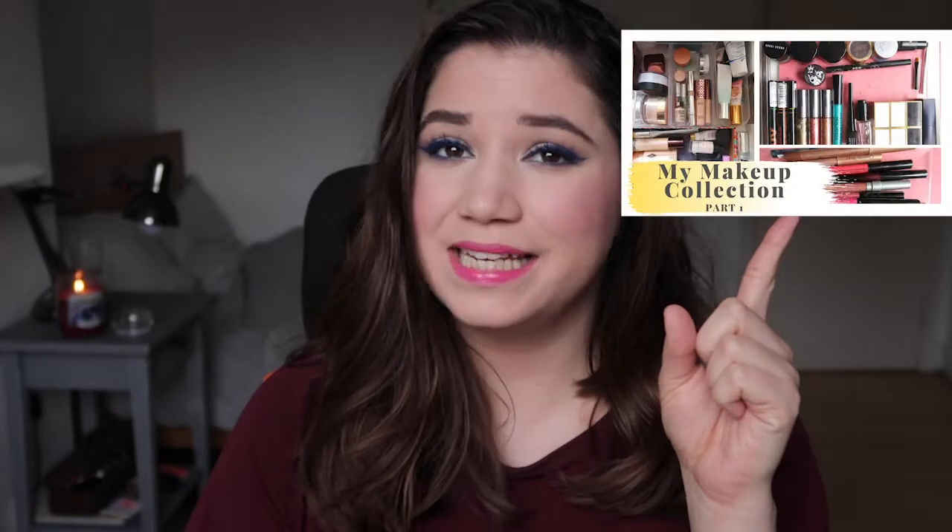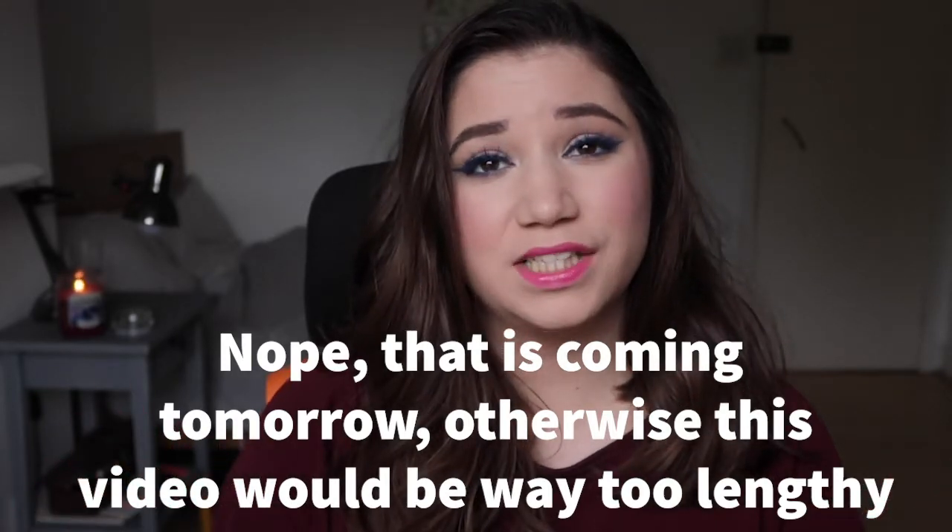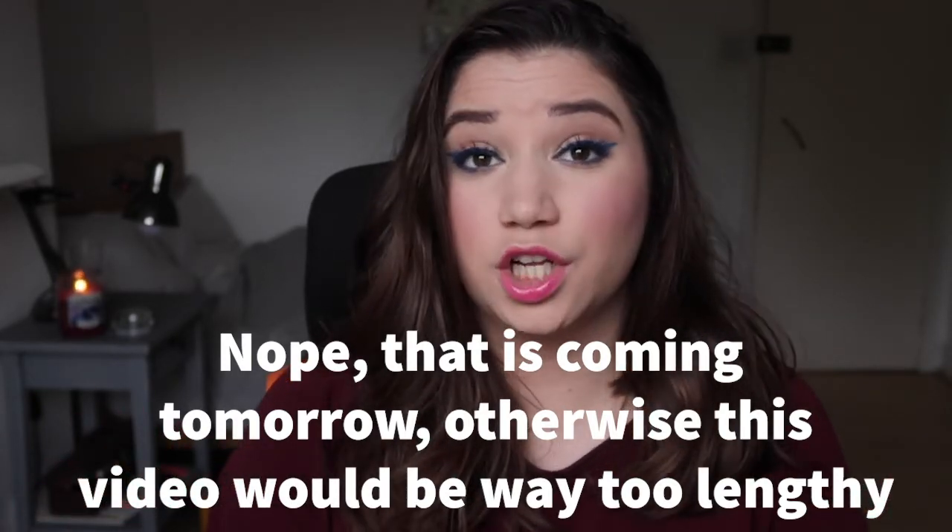Hello guys, this is Sandra here, welcome back to my channel, or if you're new here, welcome! Today's video is the second part of my makeup collection. If you haven't seen the previous part and you like these videos, I'll link it in the corner. In today's video you'll see the rest of my collection and then also a teeny tiny declutter, because I got rid of a few things.